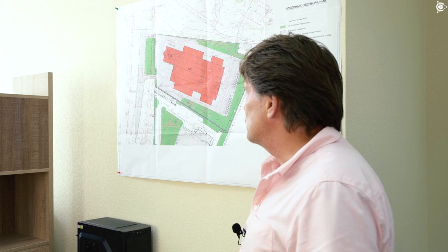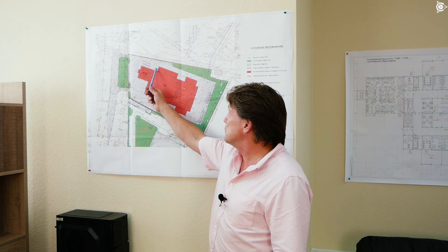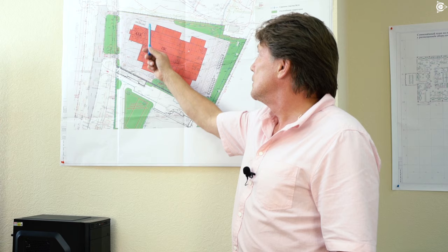Our main block consists of two buildings — to be more precise, there will be one building having two constituent parts, located at this site. This is the administration and amenity complex and the production complex.